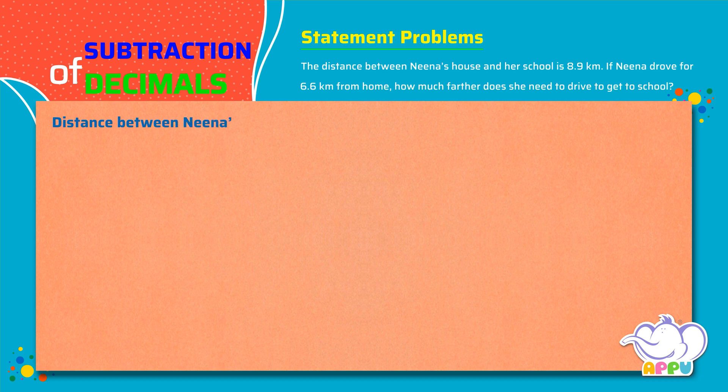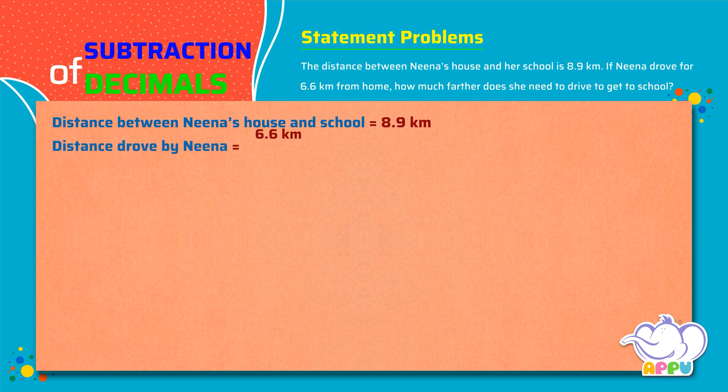The distance between Nina's house and school equals 8.9 kilometers. Distance drove by Nina equals 6.6 kilometers. To find the extra distance yet to be covered to get to school, we subtract 8.9 minus 6.6.